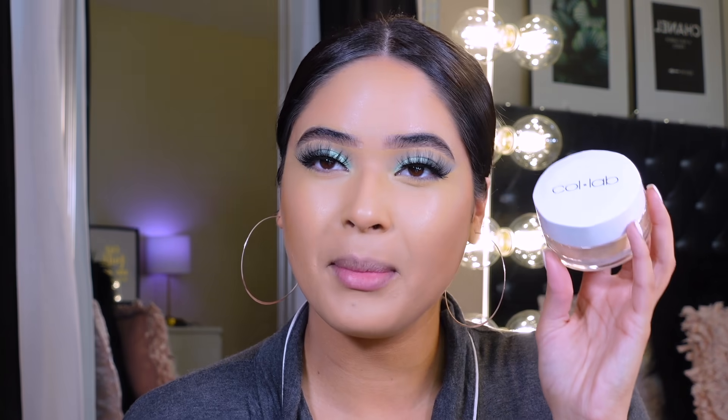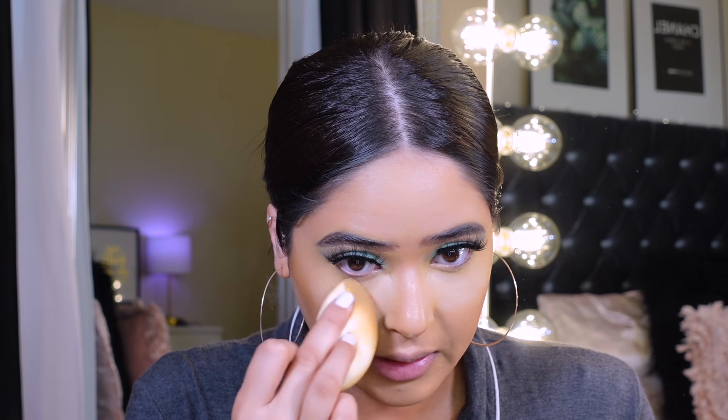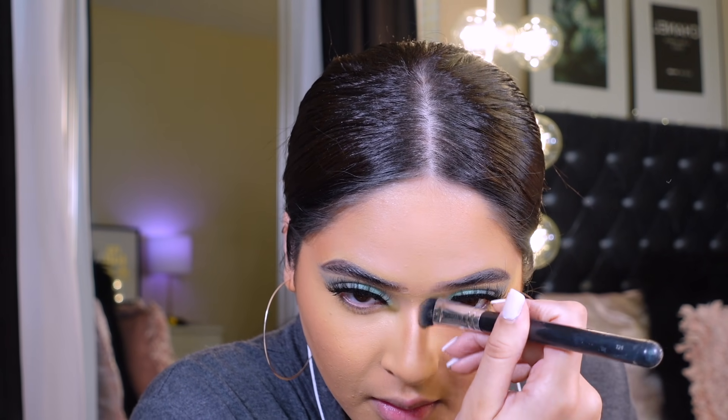I'm going to blend the concealer out with my ELF camel sponge. For setting powder, I got this from Collab — it's the 'Set the Stage' banana loose powder. I was ordering some hair dye so I grabbed it for the free shipping. I used it and I really like the way it makes my skin look, though I don't like the scent — it smells really chemically. I'm really into banana powders lately. Then I'll quickly contour my nose, add blush, and move on to lips.